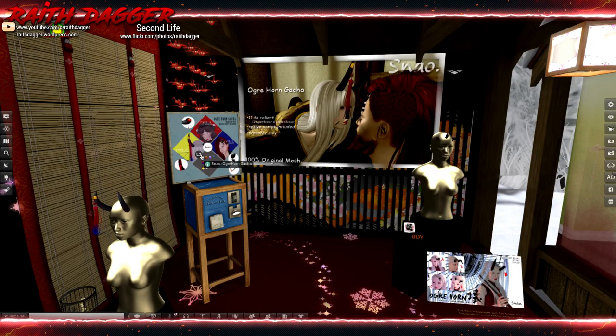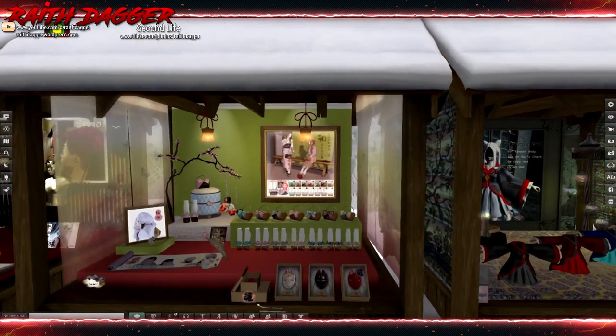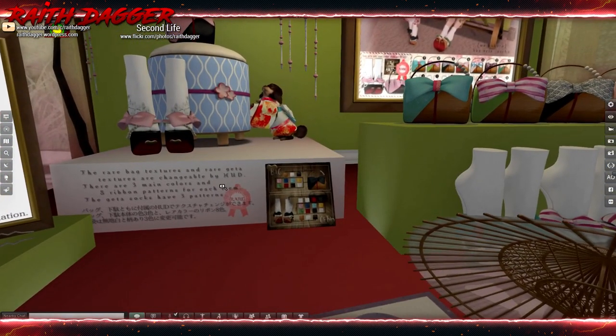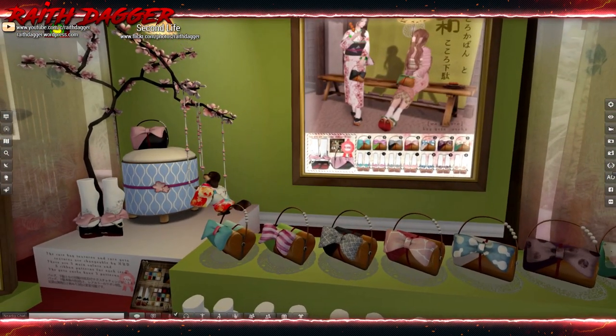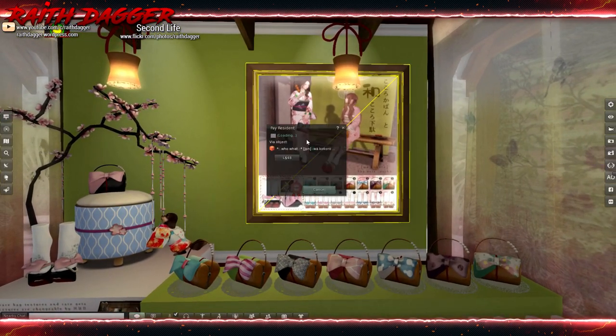Another gotcha — horns. Ogre horn gotcha. And what is this — Kitsune masks for men. And socks with sandals.